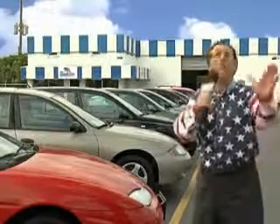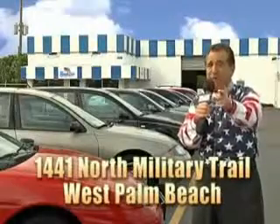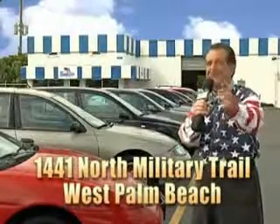And we don't care if you have no credit, or even bad credit. We're going to finance it right here at Beach Cars, so you can drive it home today. That's Beach Cars, 1441 North Military Trail between Okeechobee and Belvedere, right here in West Palm Beach.